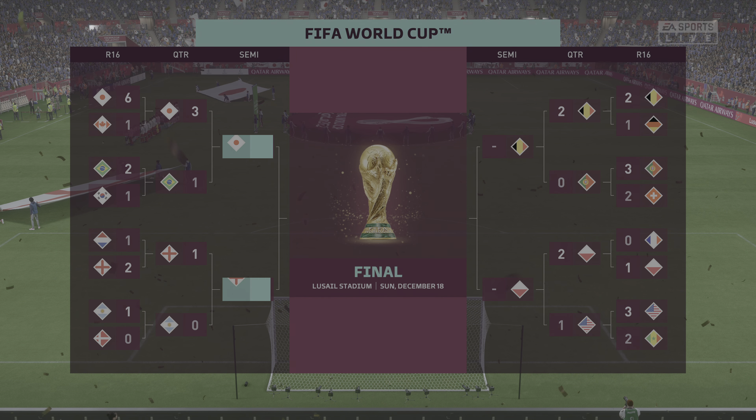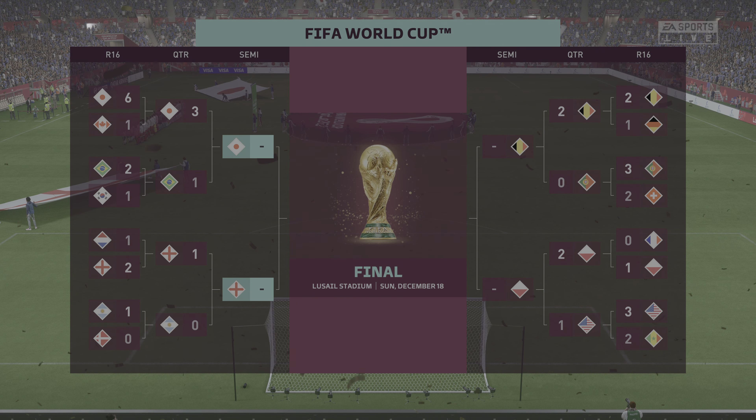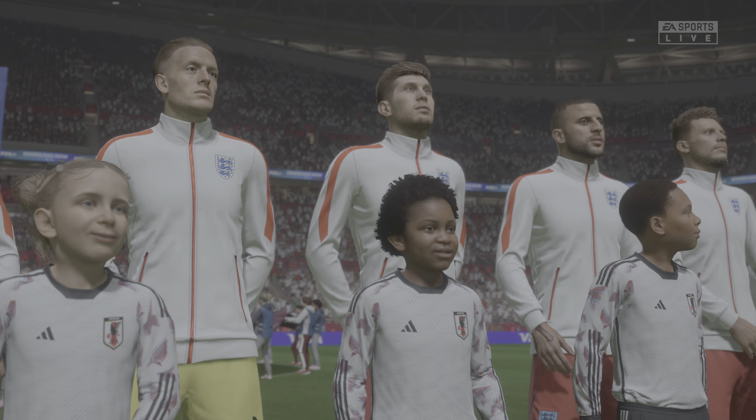This could be an absolute classic, and the prize couldn't be any bigger — a place in the World Cup Final. Let's just hope we get two teams that want to play good football and come out and attack the opposition. This should be a good game.